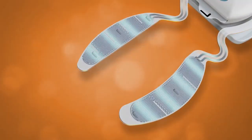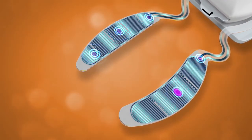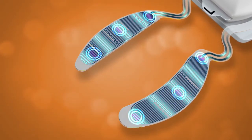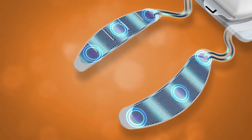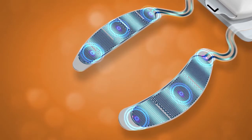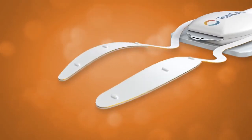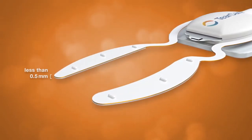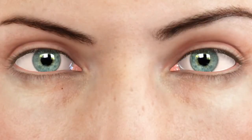Multiple temperature sensors are embedded in every eyelid device. These communicate with the smart hub several times per second to ensure the delivery of consistent and tightly regulated thermal therapy to the meibomian glands throughout the procedure. Each eyelid device is engineered to be soft, lightweight, flexible, and customized to provide an optimized patient experience.